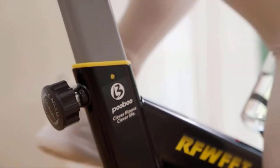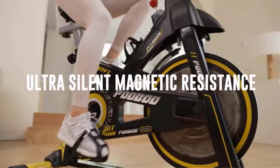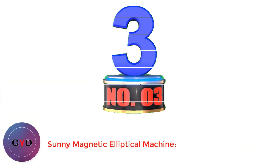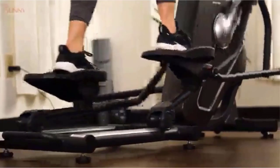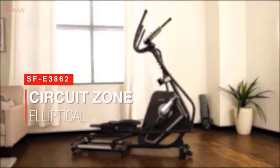Pros: Great for raising your heart rate and fat burn. Low-impact workout. Safer than road cycling. Strengthens lower body. Number 3: Sunny Magnetic Elliptical Machine. Sunny Health and Fitness equipment is one of the best home cardio machines. This elliptical has 16 different levels of electromagnetic resistance, easy controls, and 7 built-in programs for on-demand workouts.